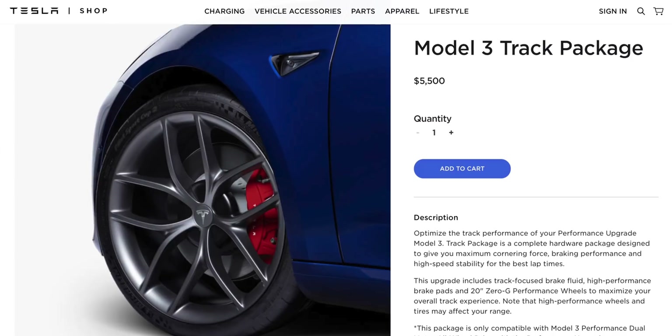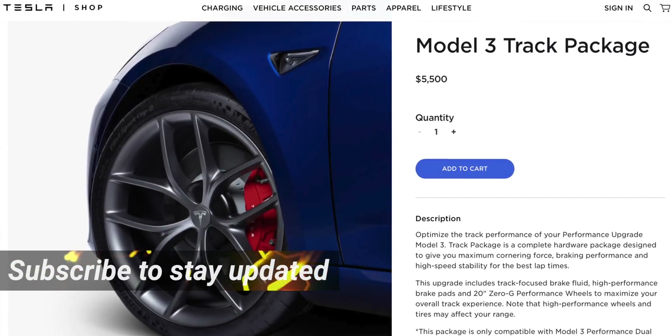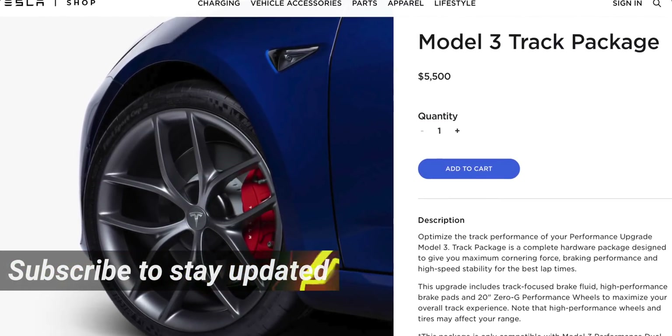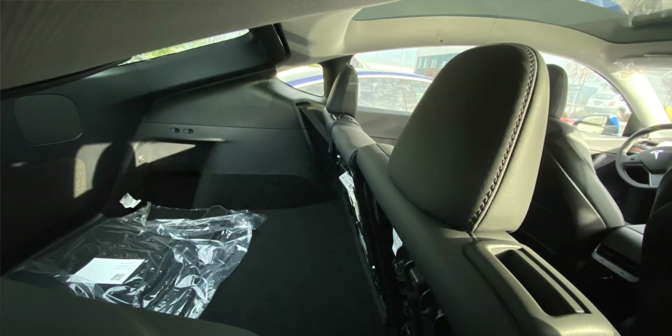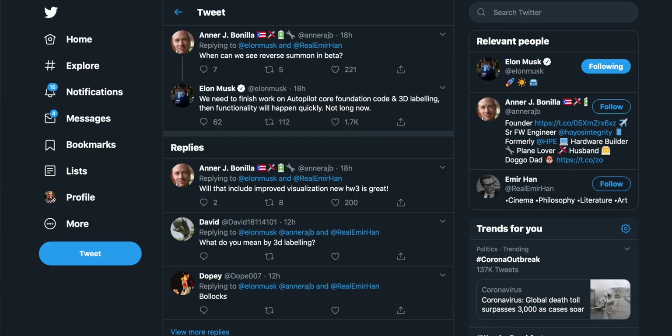Yo, what's up guys? Sam here. Welcome back to another video. Got some pretty exciting Tesla news today: a new track mode package has been released for the Model 3, along with some people getting a preview of track mode V2. We have our first pictures of the Model Y interior and it looks good — I think it looks better than the Model 3. Plus I've got information on big changes coming to Autopilot and what that could mean for reverse summon.